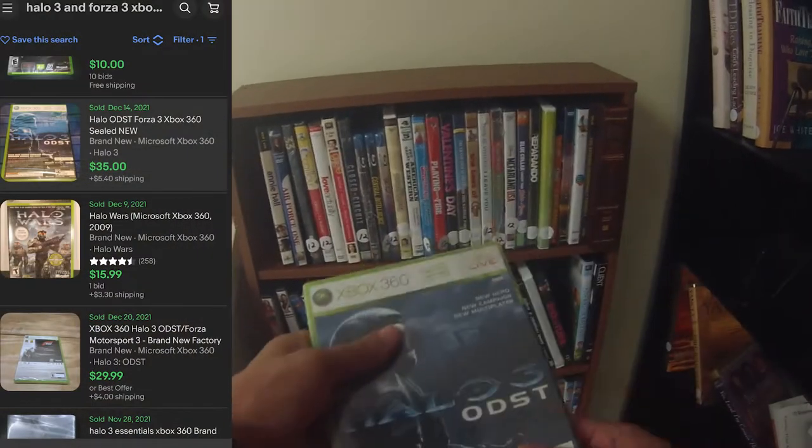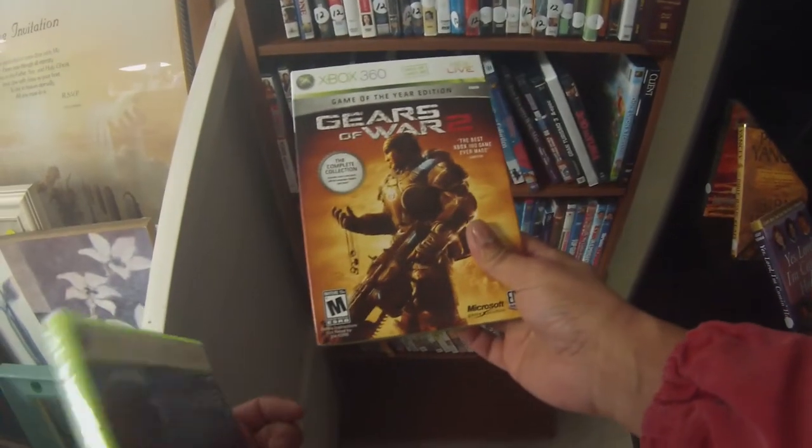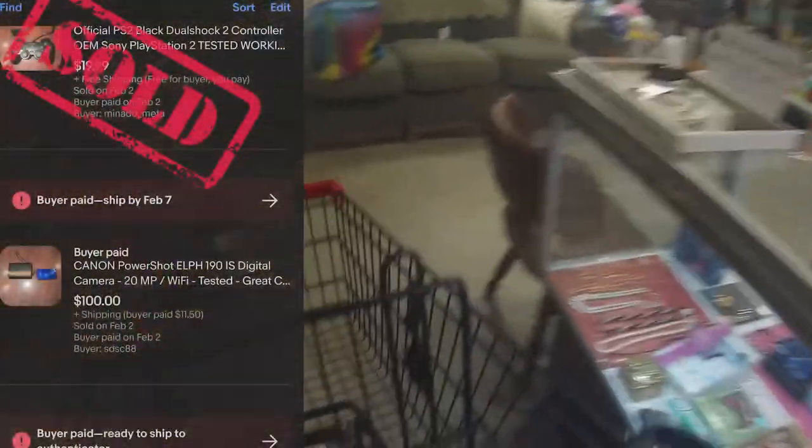I'm scanning around looking for DVDs — they changed the location but I find some gems. There's a new sealed Xbox 360 Halo 3 and Forza 3 — I should get about $40 for that sealed. And I grab Gears of War as well. All DVDs and games in this store are $2, so I should get $10 for that.